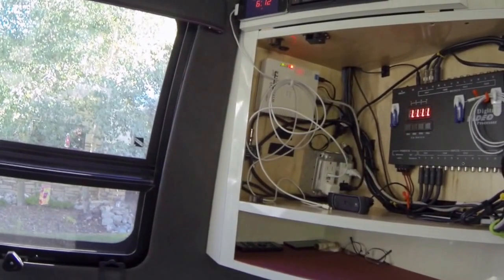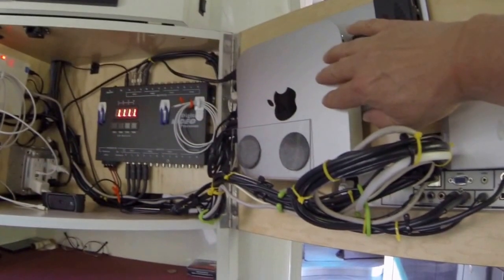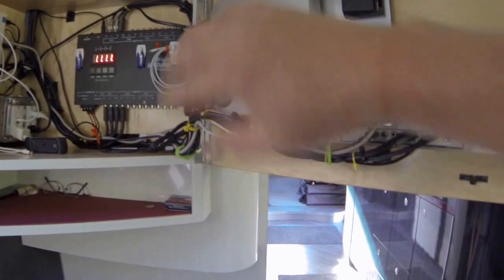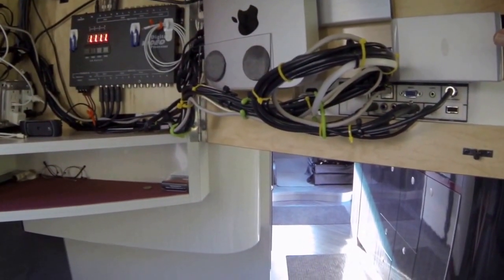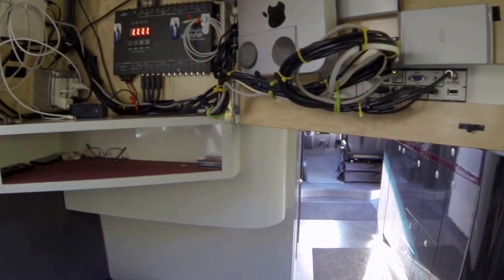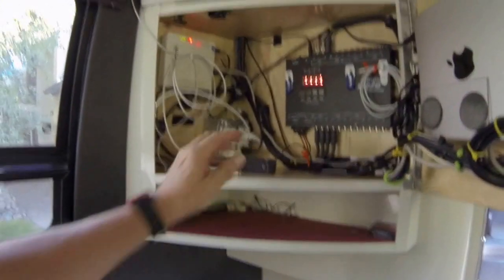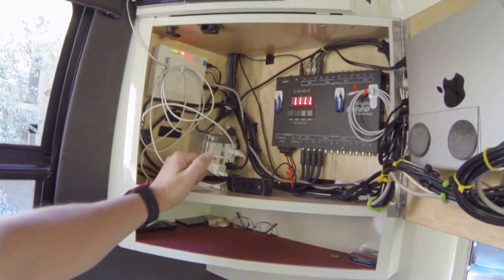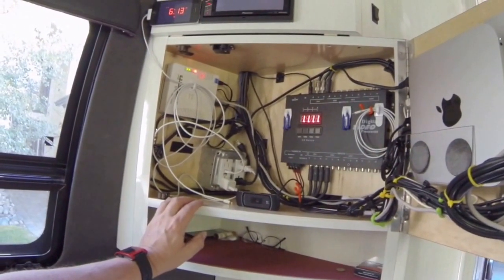Originally there was an Apple TV on the wall — you can see the Velcro there. The Apple TV and this computer have the same power cable and the same HDMI into the TV for sound and video, so it was pretty easy to take the Apple TV out and put the computer in. I also have a camera for video conferencing through Skype or other products.